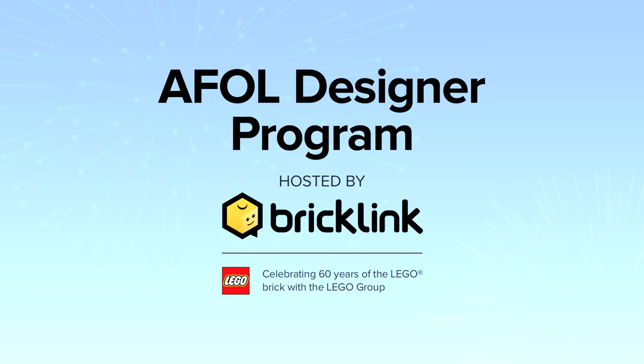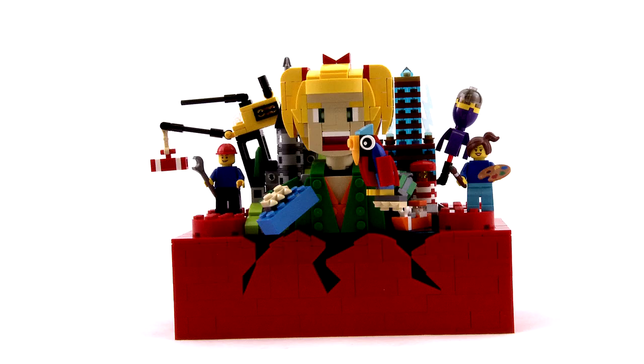Welcome to the AFL Designer Program Finalist Spotlight. The AFL Designer Program is a way for Bricklink and the LEGO Group to celebrate 60 years of the LEGO Brick with the AFL community by realising unique designs with truly original themes. These designs were created in Studio 2.0 and handpicked and tested by our judges, and are now a reality thanks to Bricklink and the LEGO Group.